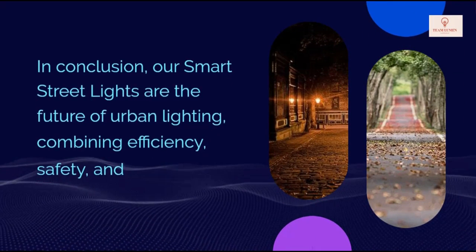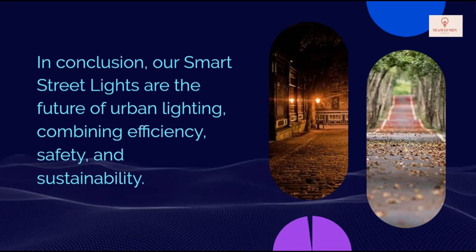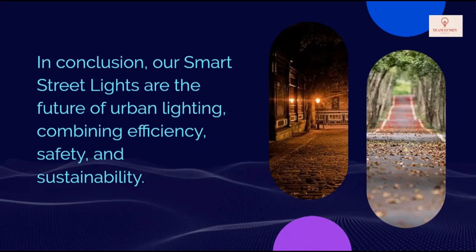In conclusion, our smart street lights are the future of urban lighting, combining efficiency, safety, and sustainability.